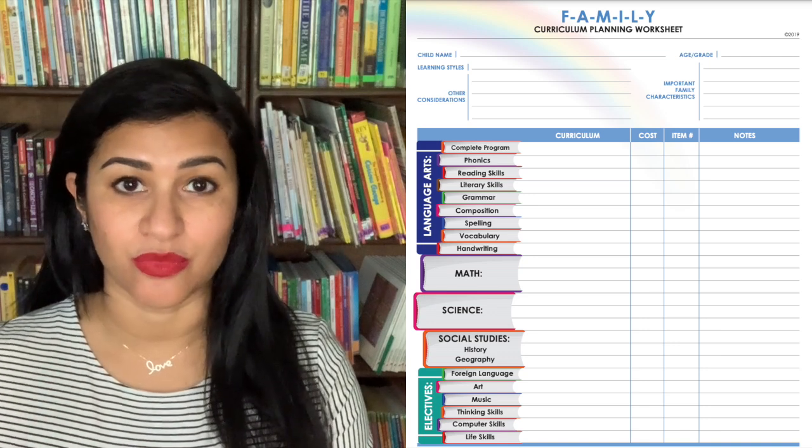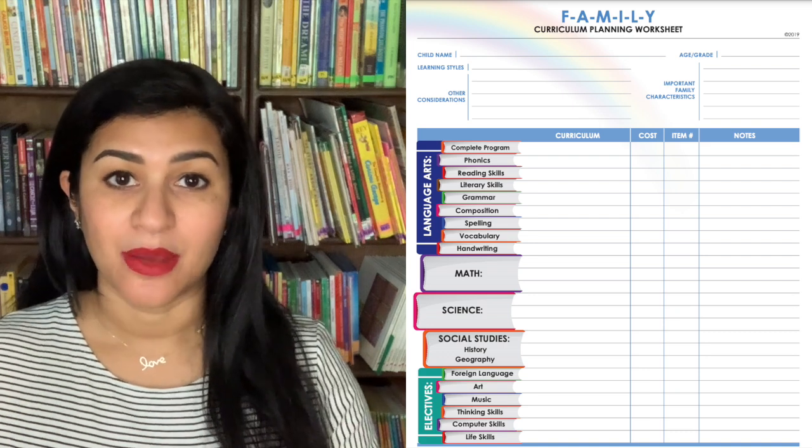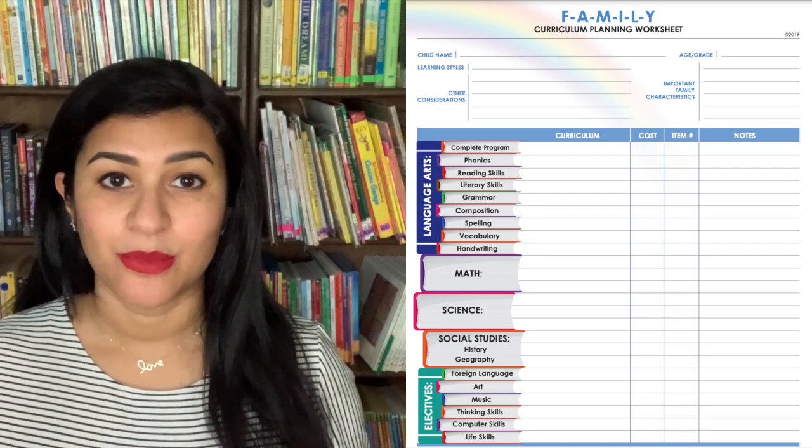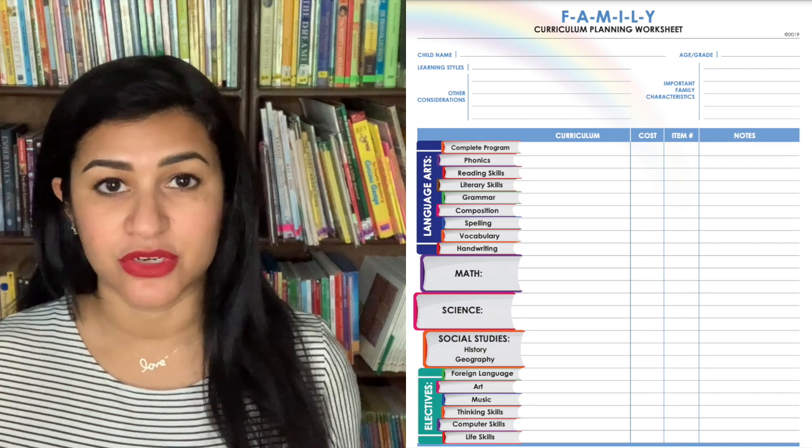I'd have a page for curriculum per student with a table split out by subject. One of the best and easiest tables for this — I'll pop it up on screen — is from Rainbow Resources. You can go there right now; I'll link it in the description box. Just print it out for each student. It lists your subjects on the left, and you can put down actual prices and your final curriculum choices to get a real sum total.